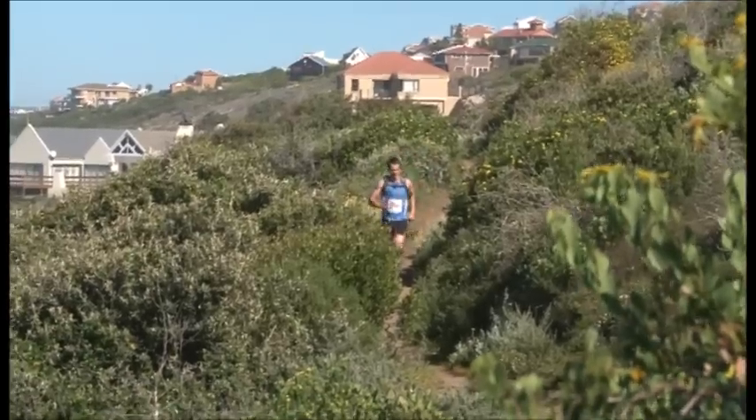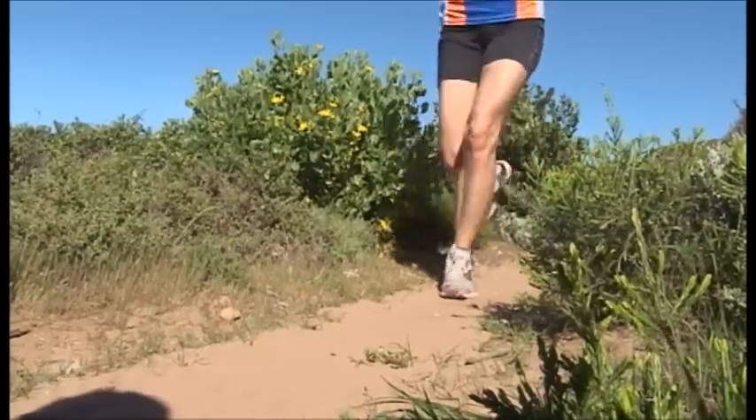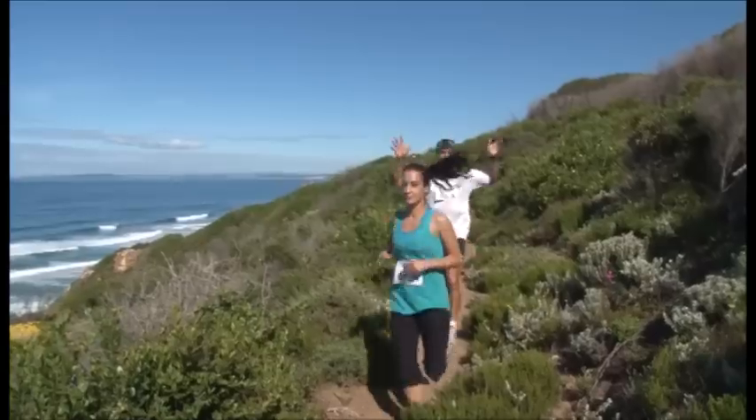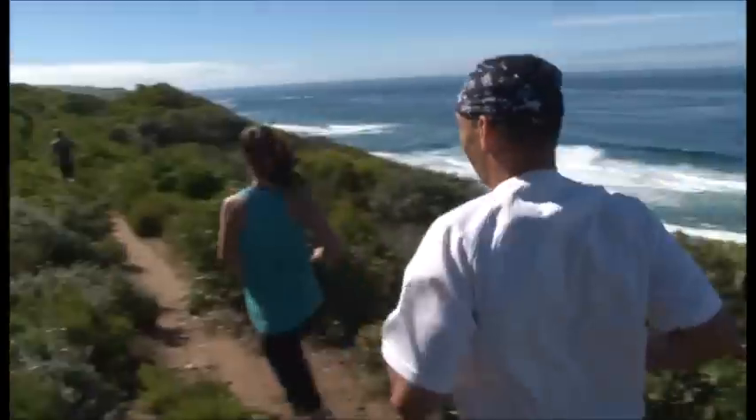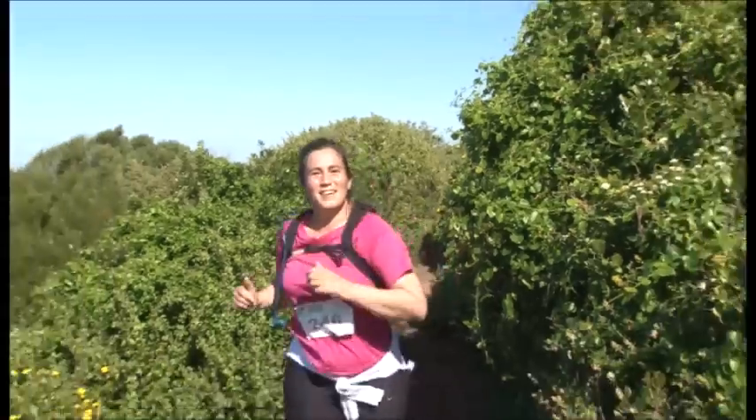It was quite challenging. Some of the technical stuff and the undulating flow of the trails meant you could never really find a rhythm. But the absolute beauty of the trails here just surpasses all of the frustration and all of the suffering. It was absolutely beautiful.